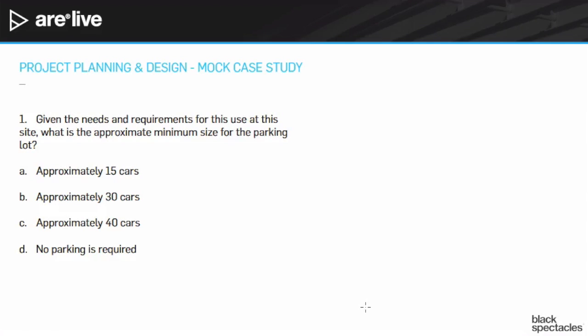Our assumption — still in the planning phases, and we haven't yet had the discussion with the zoning department — is that the 30-space parking count would actually be reduced by half to 15. So looking at the question, that would be answer A: 15 cars.